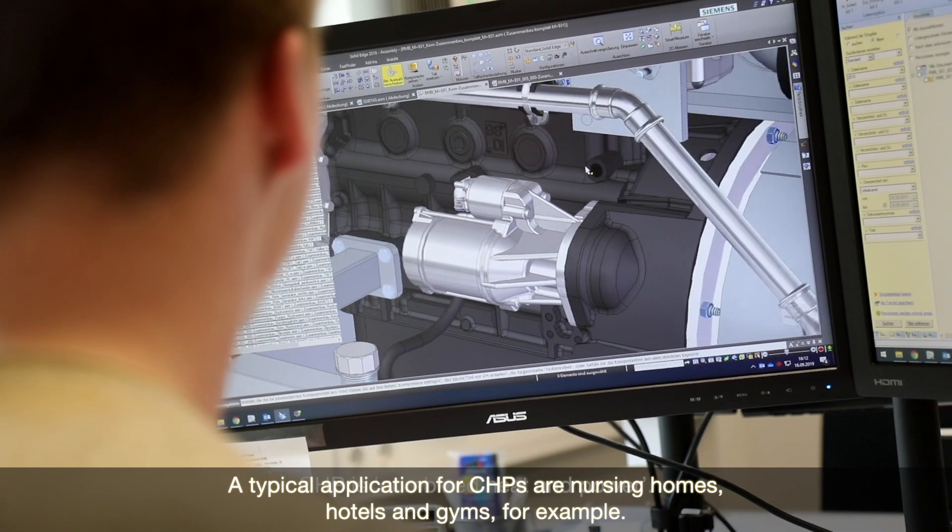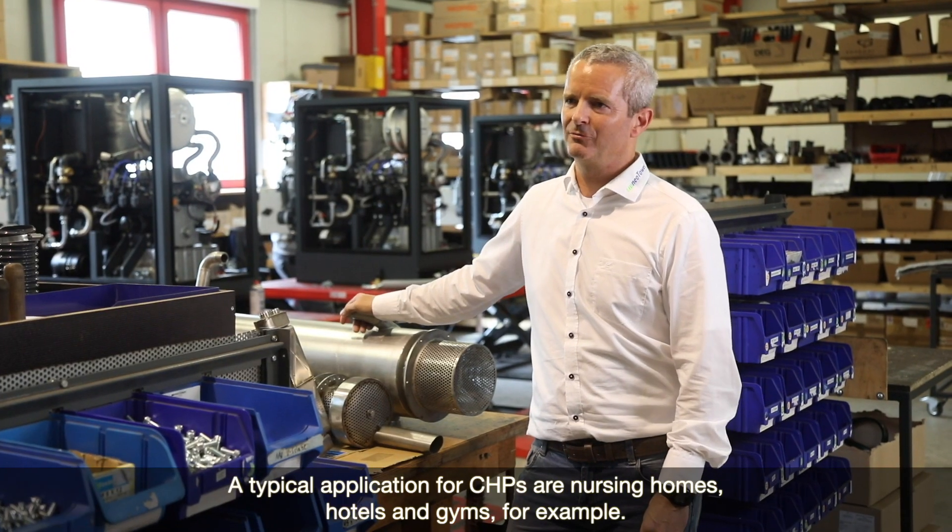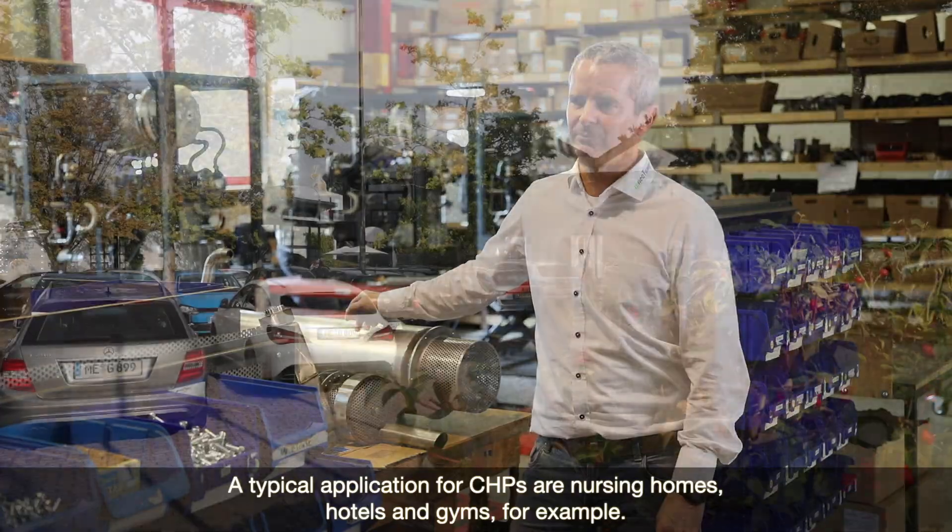Typical applications for CHPs are nursing homes, hotels, and gyms, for example.